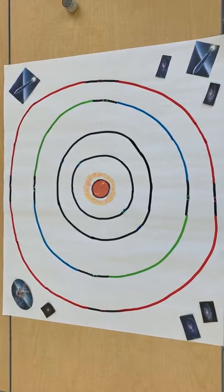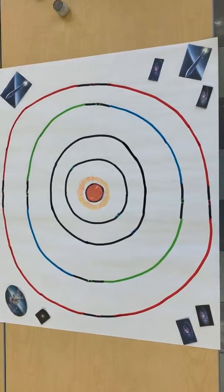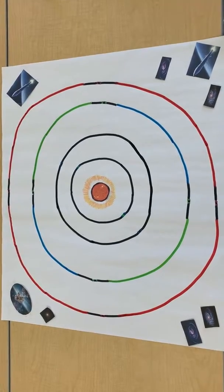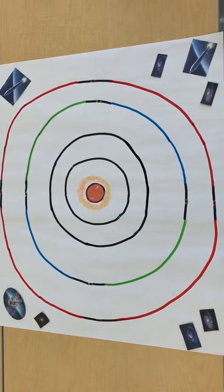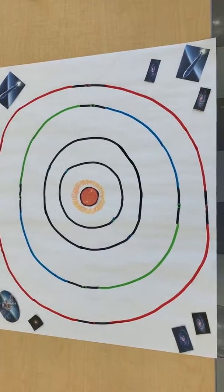The Sun is the closest star to the Earth and it produces warmth and solar energy. The Sun has a radius of 432,450 miles and you can fit about 1 million Earths inside of it.